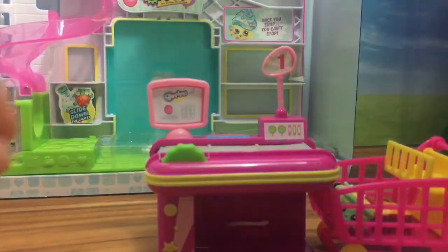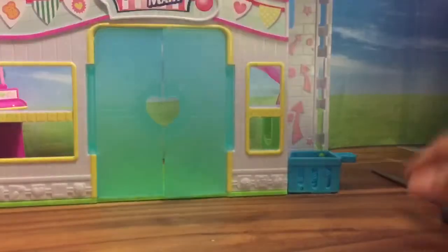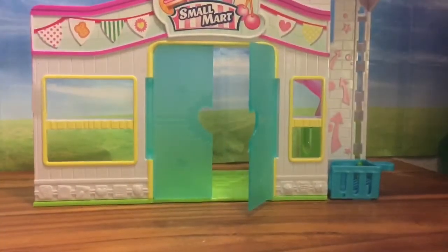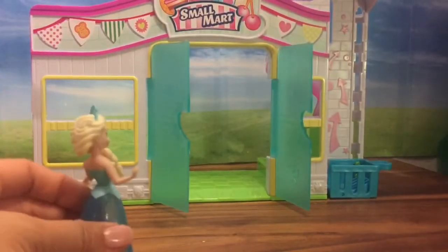We have two more blind bag Shopkins that we can open — this is so exciting! There are four exclusive blind bags in here, and I've never seen this anywhere before. I took out the back and look — the door is actually open so it welcomes you to the supermarket!